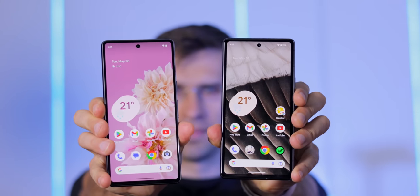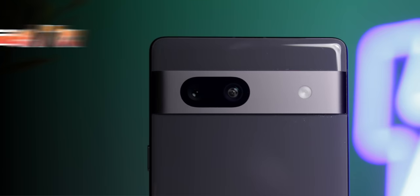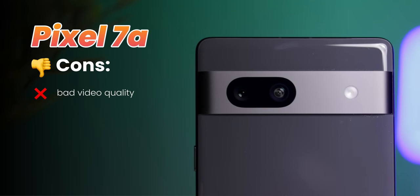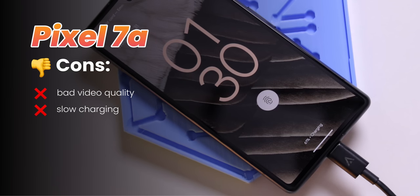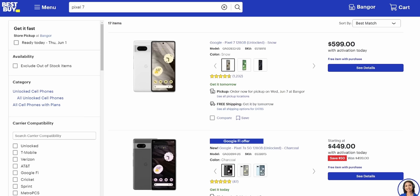So these two look the same on the surface, but the differences can be quite substantial. The Pixel 7a records worse video, charges slower especially wirelessly, and has bigger bezels. As I'm recording this, the Pixel 7a is on sale at $450 — at that price I would definitely go with the Pixel 7. The differences between these two phones may be small individually, but they add up, and it's hard to know why Google even released the Pixel 7a. Let me know your thoughts in the comments — thanks for watching!